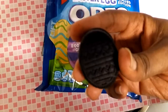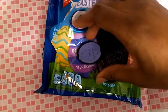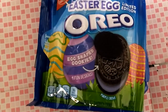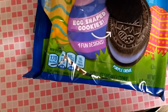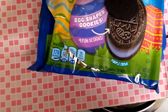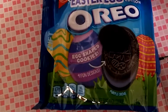This has an egg design on it. It has a very good flavor — the flavoring is all there, it tastes very good and tastes like a normal Oreo cream filling. So they did a really good job on it.